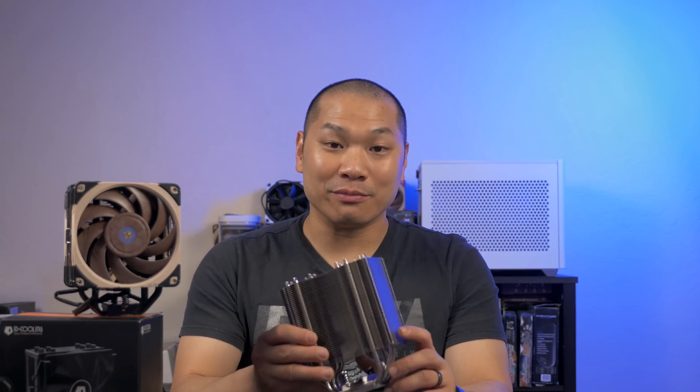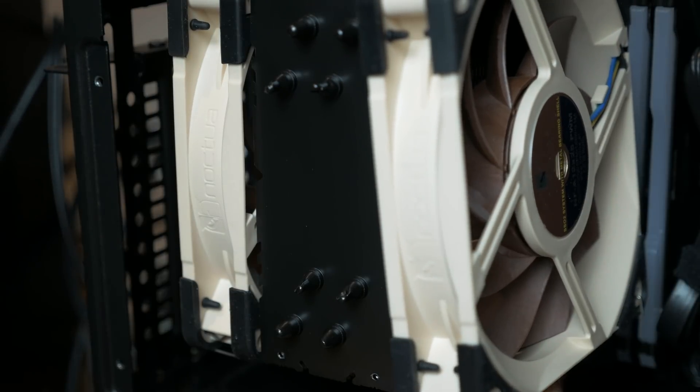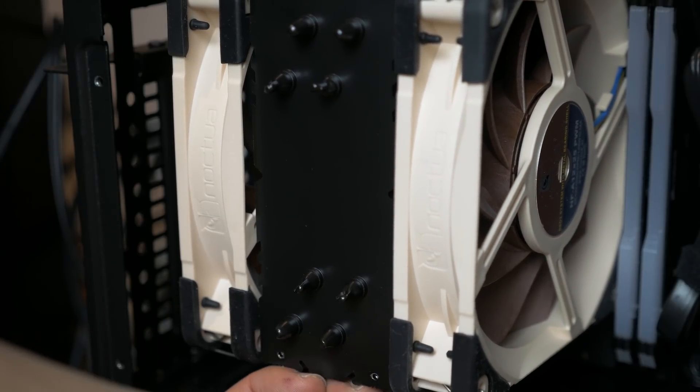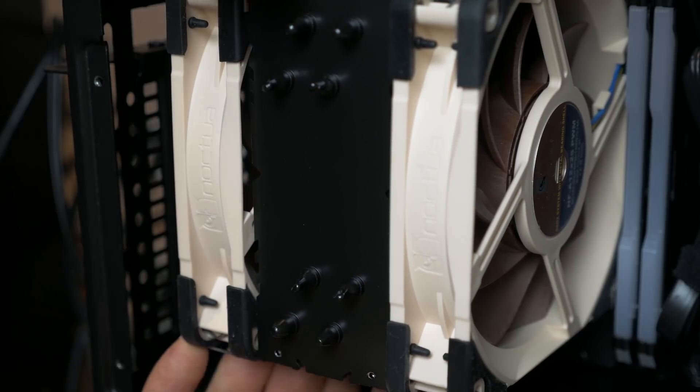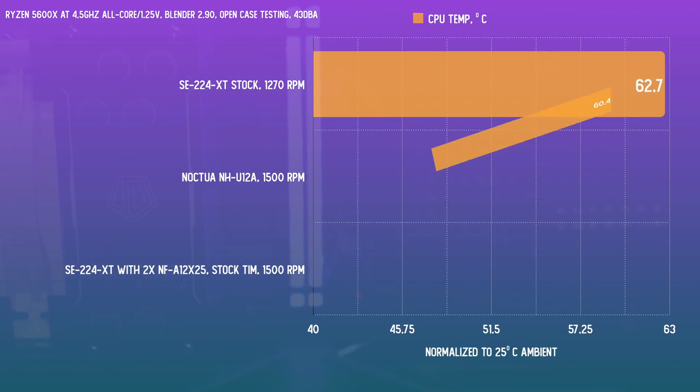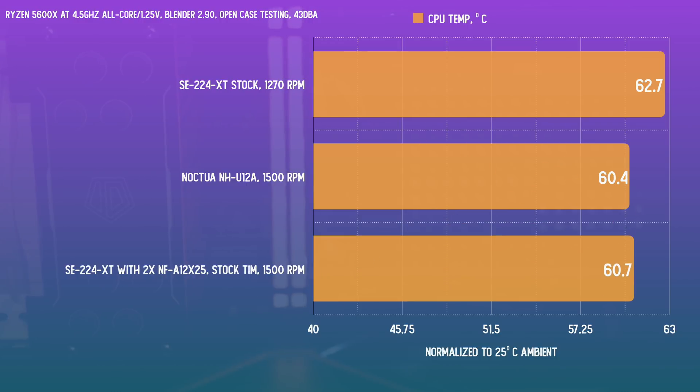It actually looks pretty good, and I would take this look over the original bare aluminum heatsink of the U12A any day, and the tan and brown fans. On the stock ID Cooling paste, I put the cooler through the same Blender render used for the roundup video, and the fans were run at the exact same RPM as the U12A's at 1500 RPM. And that just about does the trick. On the 5600X, this cooler with the main parts of the U12A matches the U12A. I'd consider this well within measurement error, although at no point did it actually ever top the U12A, but it's close enough to call it a draw.